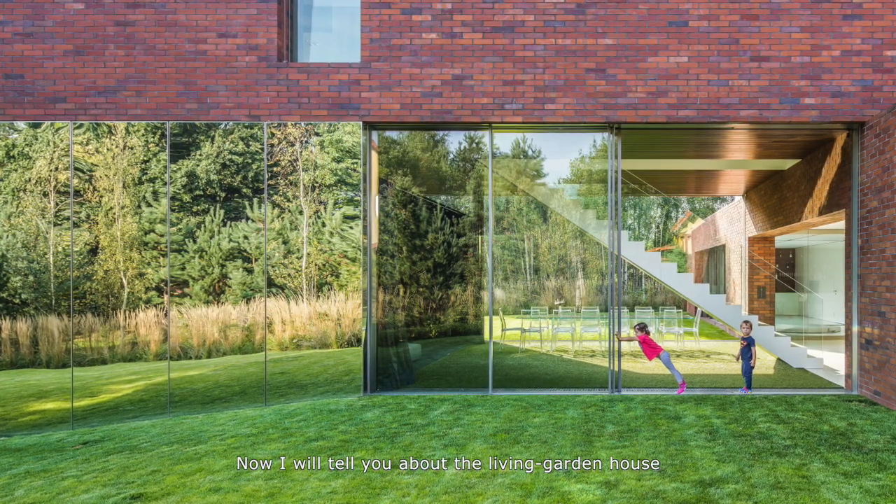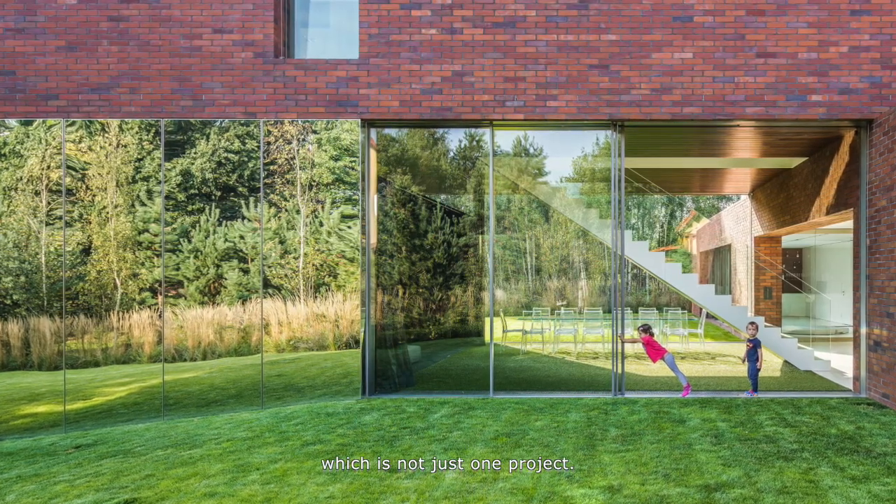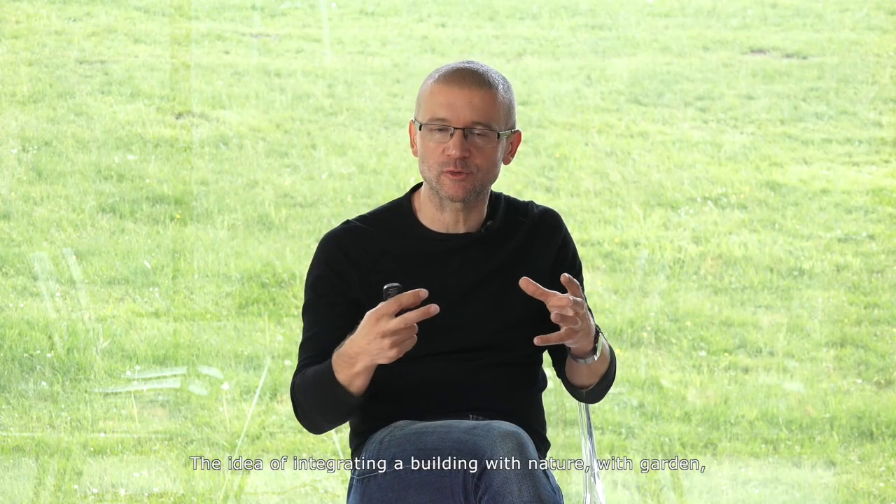Now I will tell you about the Living Garden House, which is not just one project. The idea of integrating a building with nature has been applied more than once.